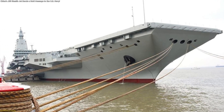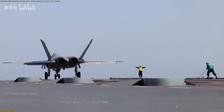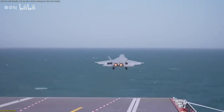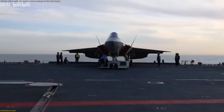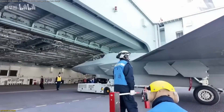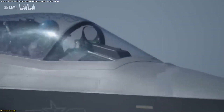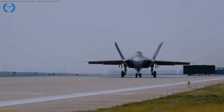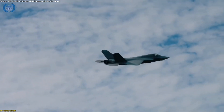On the deck of China's newest supercarrier Fujian, a sleek twin-engine stealth jet bursts forward, rising into the sky from an electromagnetic catapult before touching down with flawless precision. That aircraft is the J-35, a symbol of how far carrier aviation has come. This isn't just another test flight — it's a glimpse into the next era of technology and design. In this episode, we'll uncover what makes the J-35 so revolutionary and why it redefines power at sea.